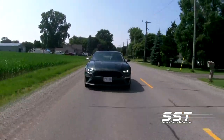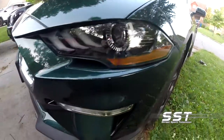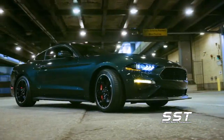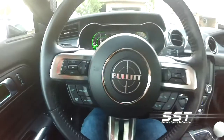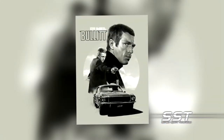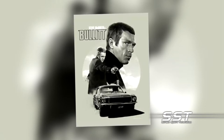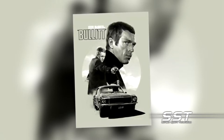The 2019 Mustang Bullitt is, in a word, a monster — in this case, a big bad green monster. Ford is selling these special edition Bullitt Mustangs around the world. They are a tribute to the classic movie Bullitt starring Steve McQueen, which featured what was arguably the most famous car chase scene in movie history.